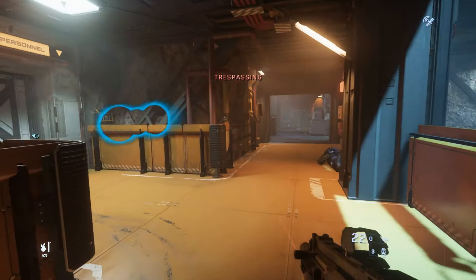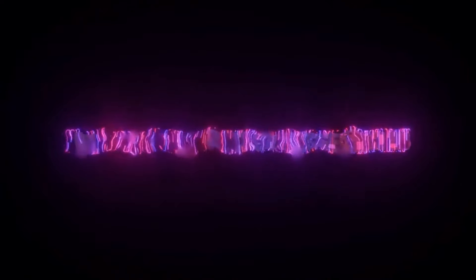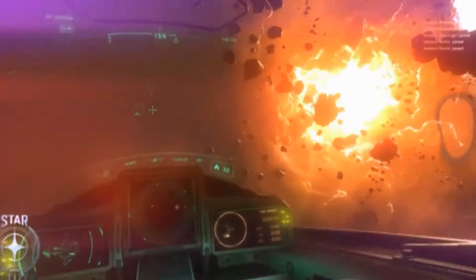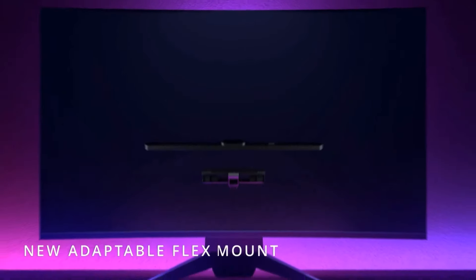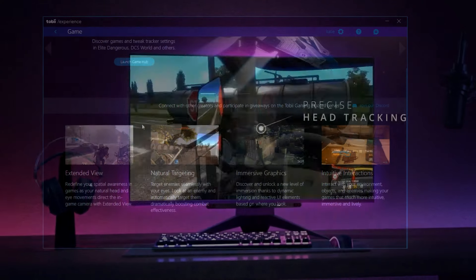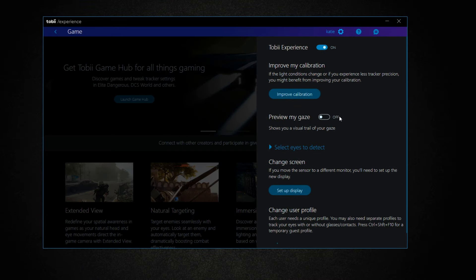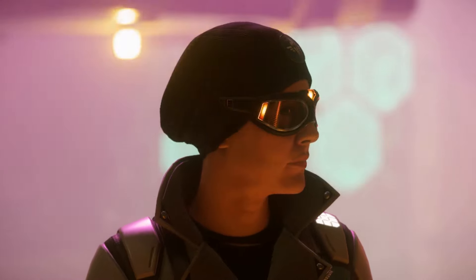I've been using a Tobi Eye Tracker myself for over a year and I honestly couldn't imagine playing without it anymore. In this video we are going to take a look at the features of this device and what it can do for you in Star Citizen. The Tobi Eye Tracker 5 is a small device that attaches to the lower part of your display, and through Tobi's software, the Tobi Experience allows you to control aspects of the game with movements of your eyes and your head.